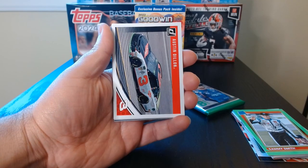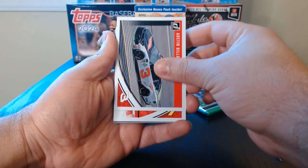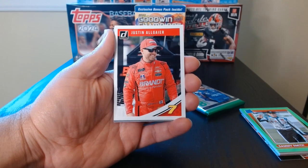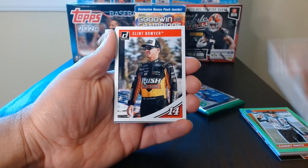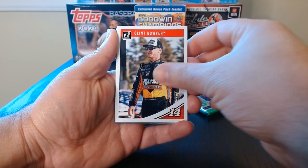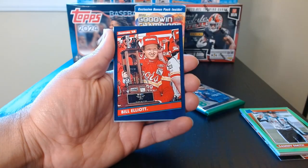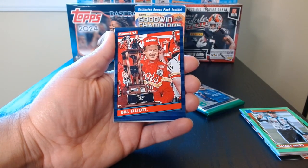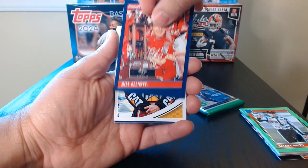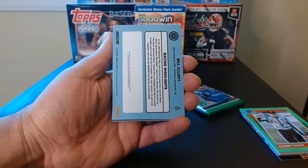Now let's go into some 2019. All right, there's the first one of our 2019 pack — Austin Dillon. Justin Allgaier. Clint Bowyer — these are pretty cool, I like the number down there. Here's a Donruss Bill Elliott — is this like the retro look? Could be. There's the back.